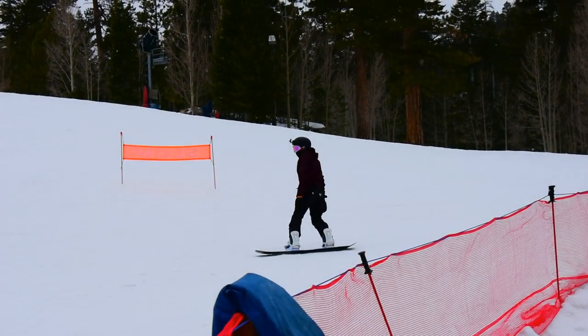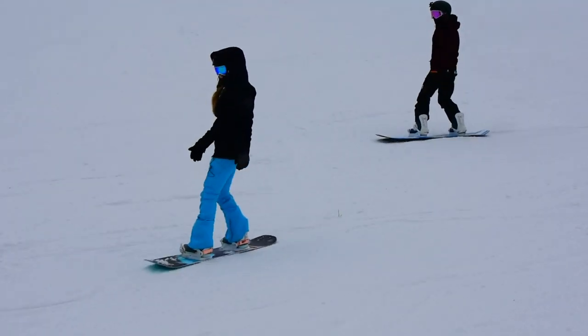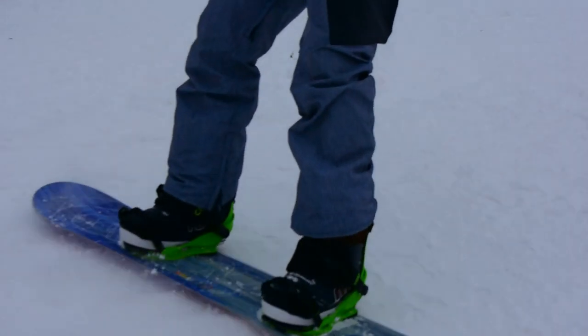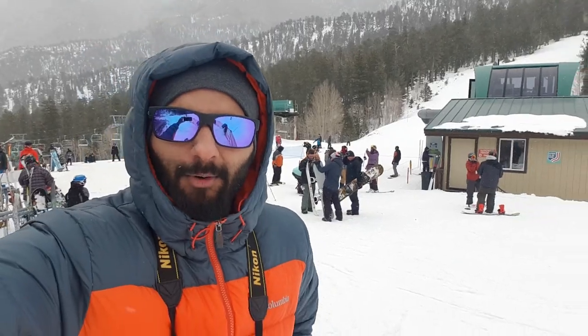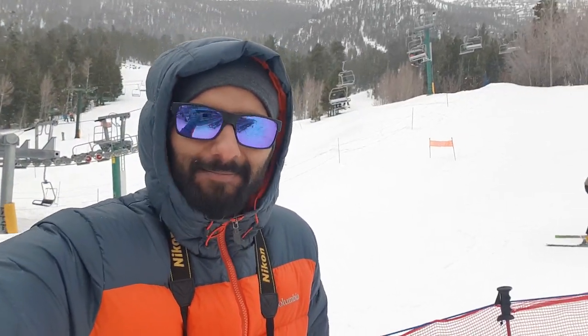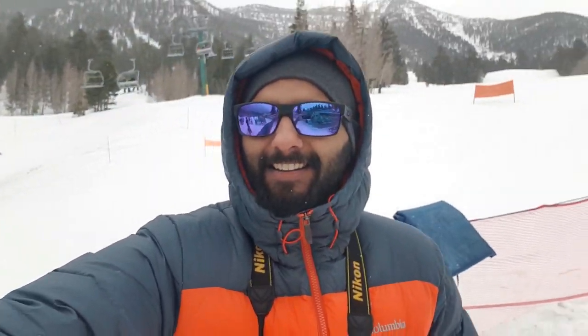Hey guys, this is the third stop — Lee Canyon. Believe me, it's worth visiting. It's freezing cold out here. This place is snowing, people are skiing and enjoying. I cannot get a better view than this.